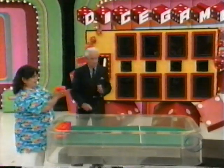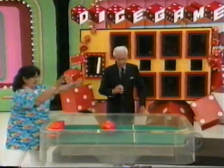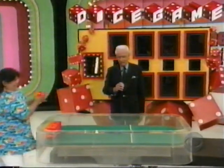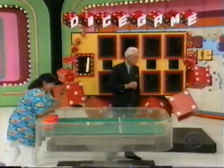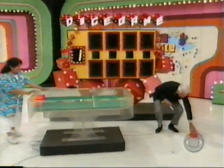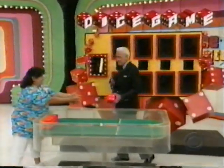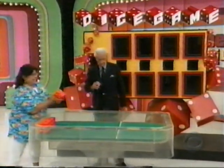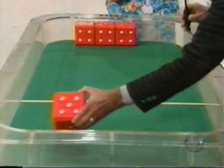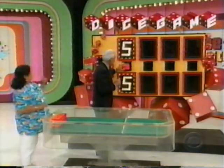Roll that over the line, and let's hope it's the next number in the price. Come on, Lois! Now listen, you're making this a dangerous game here. Here we go — she's rolled a 5. Is that the second number? It is! You got it.